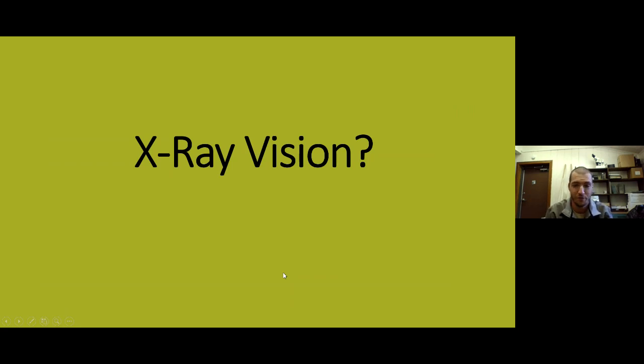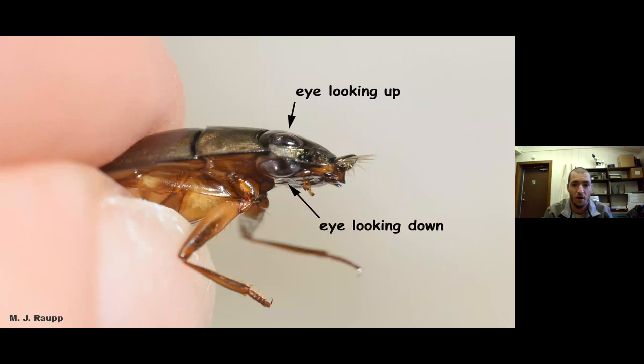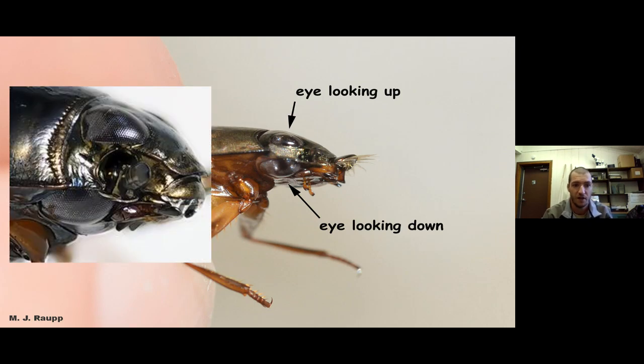Next superpower: X-ray vision. Not quite seeing through walls or seeing skeletons, but the whirligig beetle has a pretty cool feature. It can't shoot lasers from its eyes, but what it can do is see above the surface of the water and below the surface at the same time. Whirligig beetles hunt on the surface — they can watch above them to make sure they're safe from predators while also watching below to hunt for prey. They have a compound eye, and looking closely you can really see the top eye and bottom eye that allows them to effectively see above and below water simultaneously.